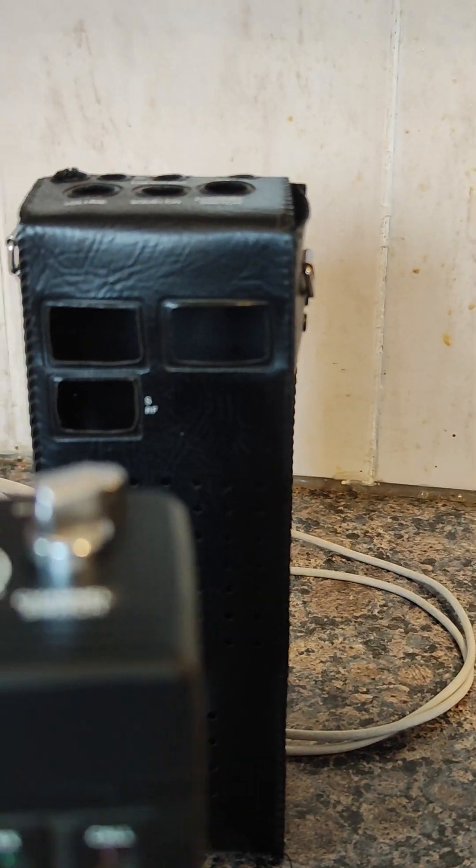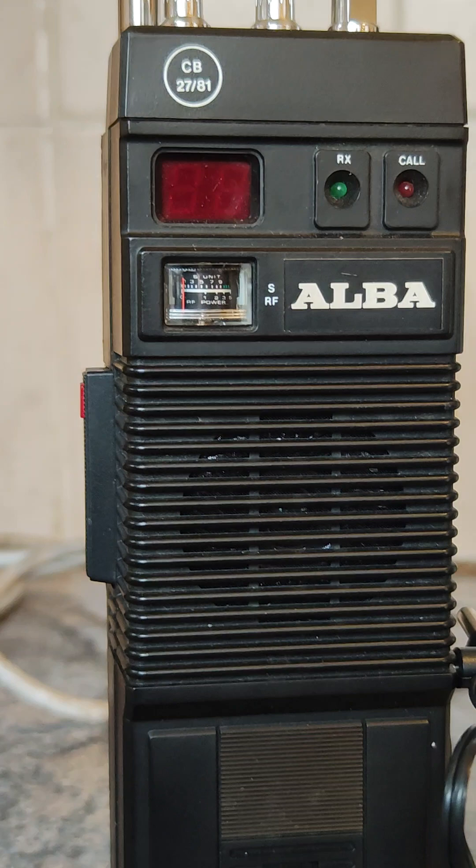Behind them you've got the display lamp and the channel 9 button. I'll show you them in action in a second.